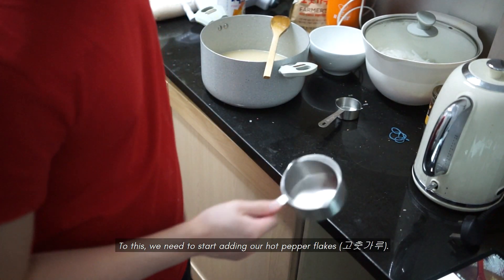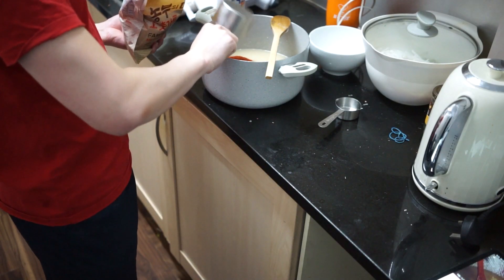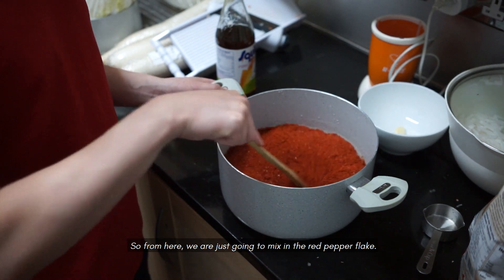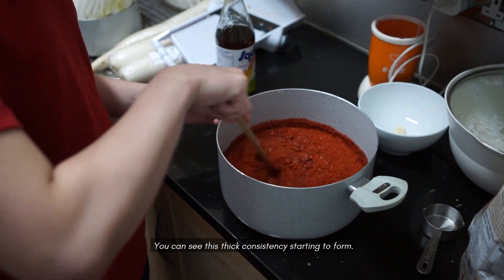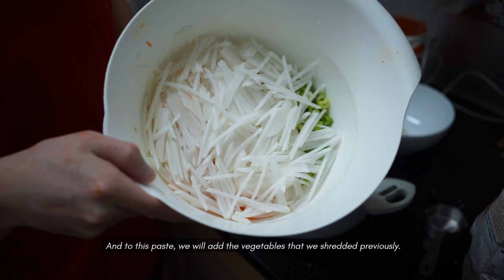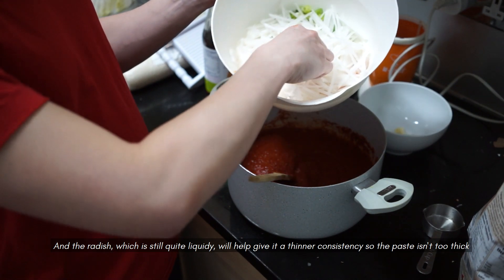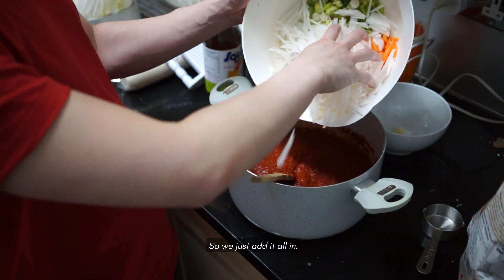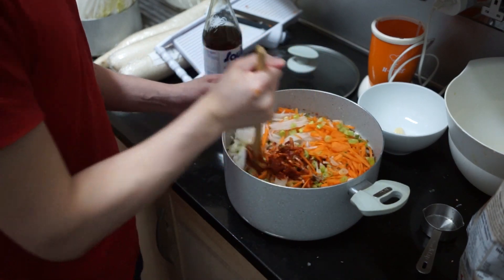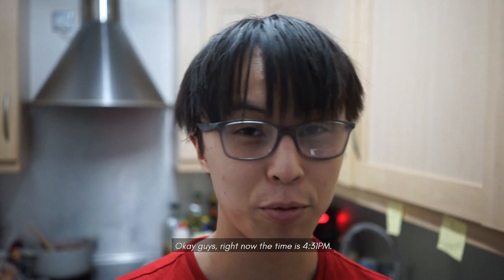Now that this has cooled a bit we can chuck it in. To this we need to start adding our hot pepper flakes — usually I'll do like three cups for the amount that we're doing. We're just going to mix in the red pepper flakes into the mixture and you can see this thick consistency starting to form. To this paste we will add the vegetables that we've shredded previously, and the radish, which is still quite liquidy, will help give a thinner consistency so the paste isn't too thick for when we put it onto the kimchi. That's the kimchi paste done.